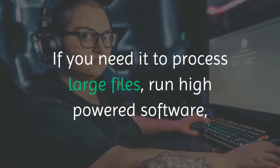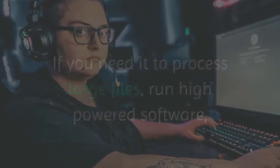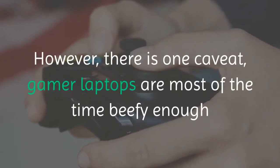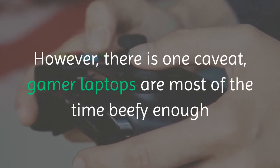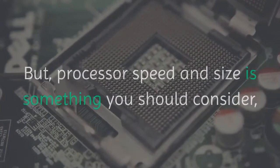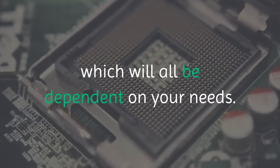You should purchase a laptop if you have a portable lifestyle or computing purpose. If you need it to process large files, run high-powered software, or are a gamer, then a desktop will be your best choice for sure. However, there is one caveat — gamer laptops are most of the time beefy enough to be a potential solution for high-end usage. But processor speed and size is something you should consider, which will all be dependent on your needs.